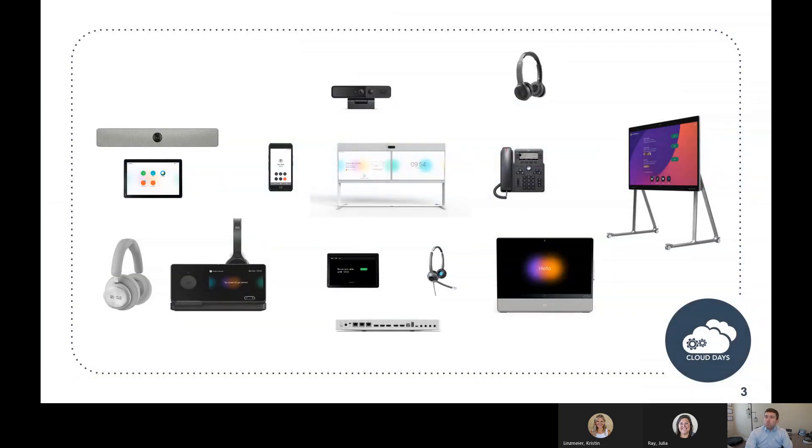Before we dive into WebEx board, I wanted to give a brief overview of the range of WebEx device products available. You've got everything from home office with the WebEx desk pro, to the more corporate boardroom with the WebEx room series, and everything in between. We've also got the 700 series and 900 series headsets, which are newer additions to the portfolio for the road warrior on the go.